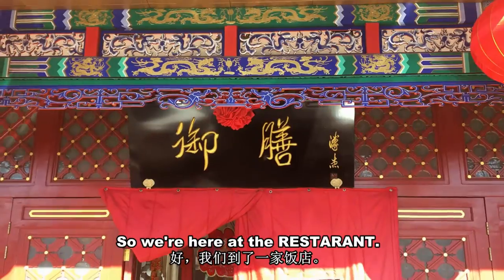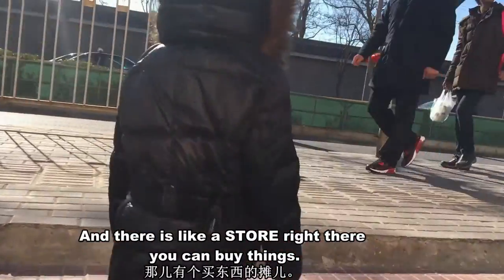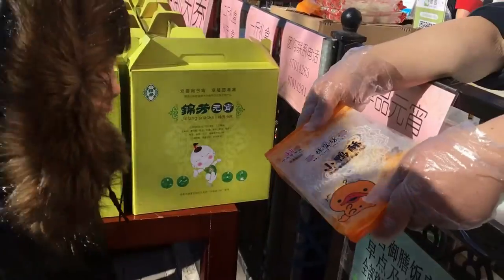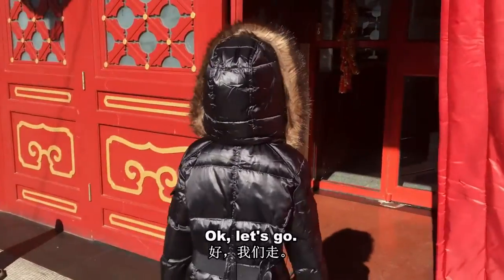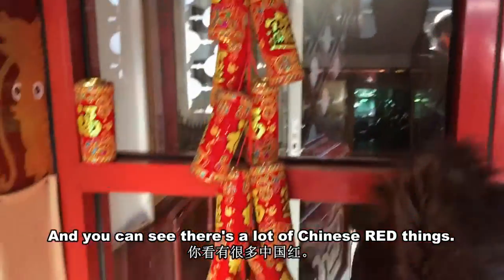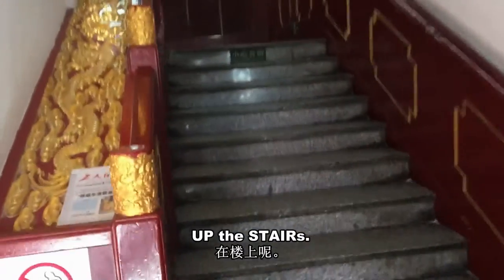We're here at a restaurant and there's a store right there where you can buy things. It's the year of the rooster — Chinese New Year — and you can see there's a lot of Chinese red things. Let's go up the stairs.